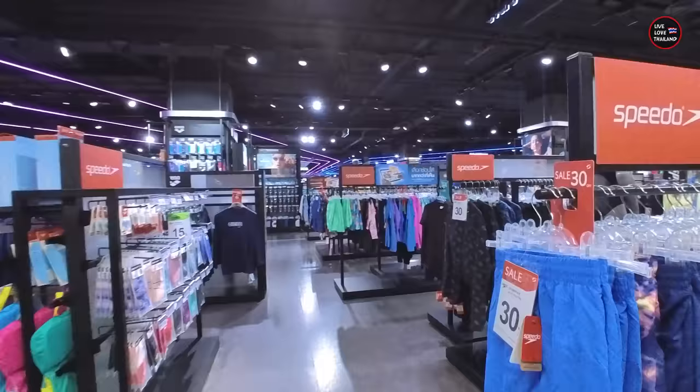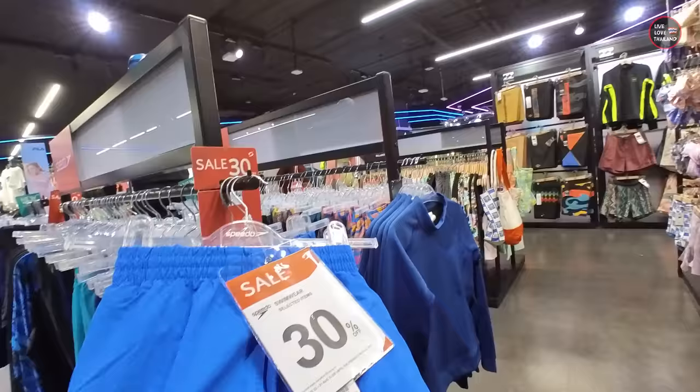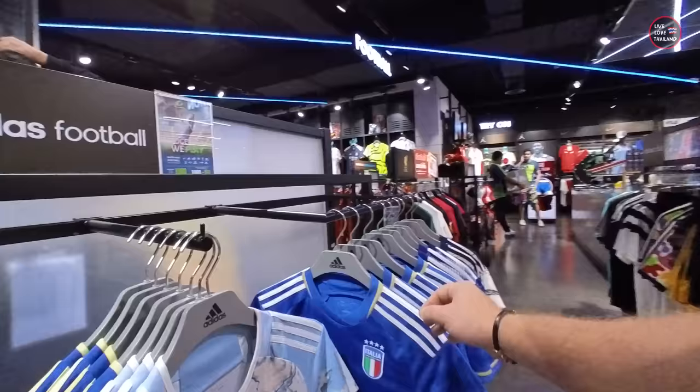Here we have original Speedo — swimming shorts, 890 Baht, original, 30% sale. If you want to know the price in USD or other currencies, you can divide by 34 or 35 depending on the exchange rates.